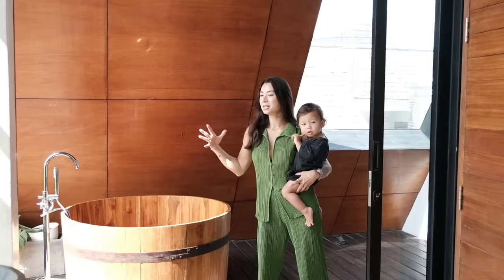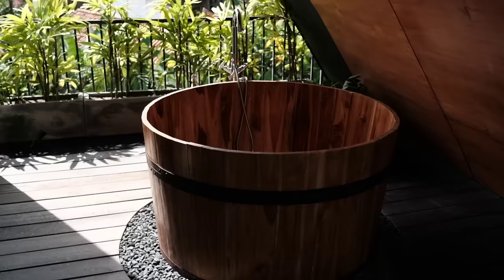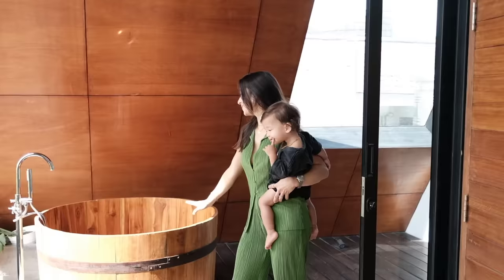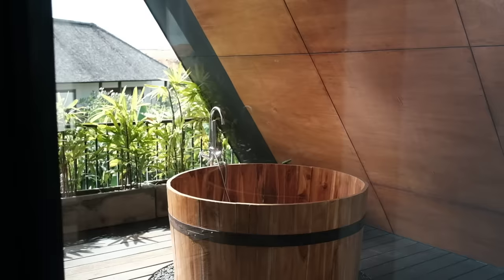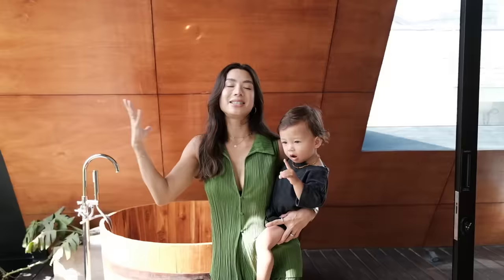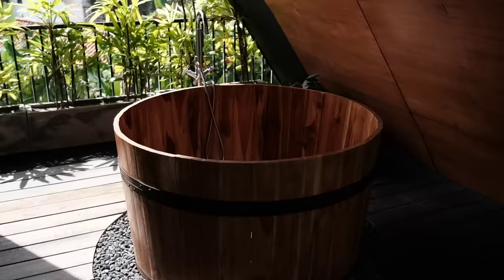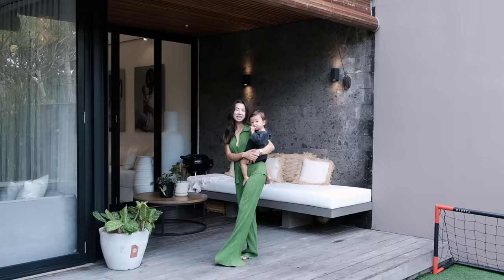Now we're in my favorite bathroom. We have four, and this is the bathroom all the way upstairs, which is the biggest and the lightest one — that's why I like it so much. We also have that cute little bathtub which the kids love. I don't really use it that often, but the kids really love it. They would sit here and play. They have lots of fun. What I love is that you see the sun coming in and you see the clouds.